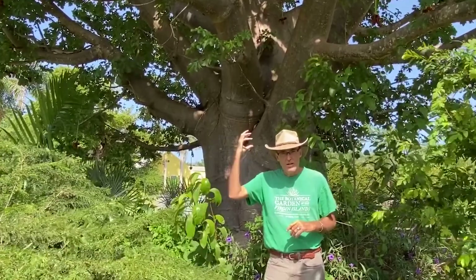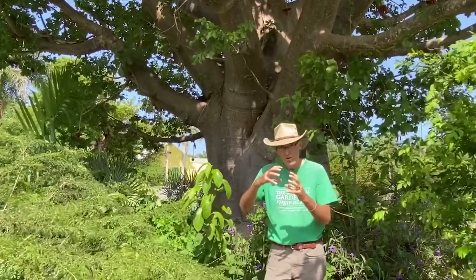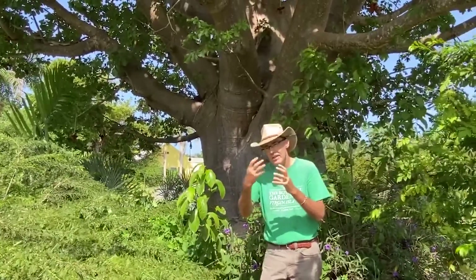Slave ships bringing enslaved people to the Caribbean would use the fruit of this tree as provisions, for two reasons. The fruit lasts virtually forever — it's a hard-shelled fruit with a powder inside that lasts a long time. You can mix that powder into a drink or actually eat the powder. They also knew that the enslaved Africans were familiar with the fruit and that they would, in fact, eat it on the voyage.